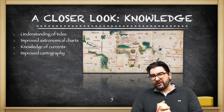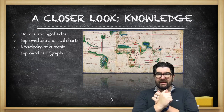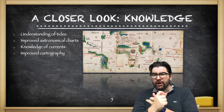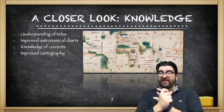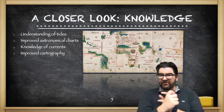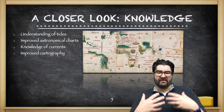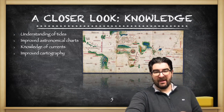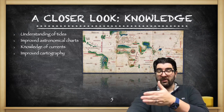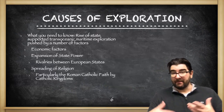The knowledge that Europeans had to understand included an understanding of tides and ocean currents, improved astronomical charts — knowing where the stars were so you could use them as navigation tools — and improved cartography. Cartography is the study of map making. Europeans are going to get their hands on better maps from the Muslim world and East Asia and start making them themselves.